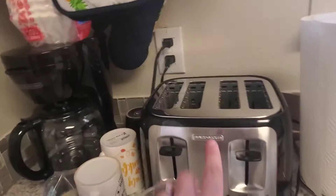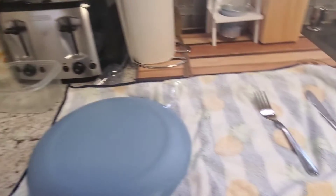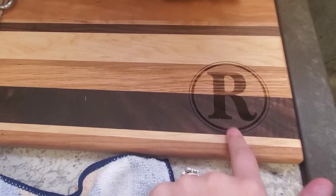I'm going to show everything we got for wedding and bridal shower gifts as I go through. We got a four-slot toaster as a wedding gift, and this monogrammed cutting board, also as a wedding gift.